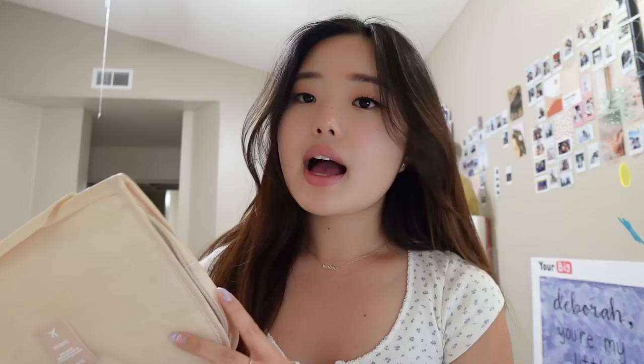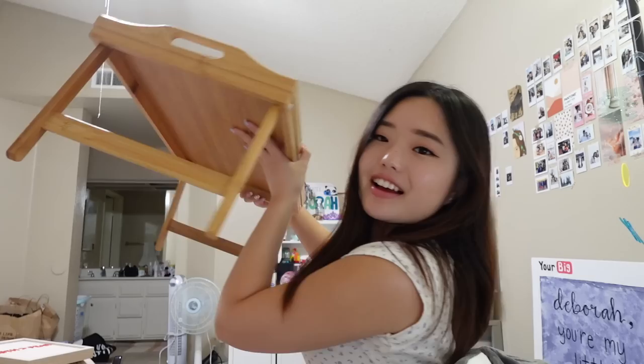I got these cable organizers in a set of three and the whole set was only $3.98. I also got this little travel bag, which I thought would be perfect especially as I'm planning on traveling in the summer or fall. I also got a foldable table — this is literally my favorite thing because it's a bed tray table, so you can eat snacks or whatever on your bed.